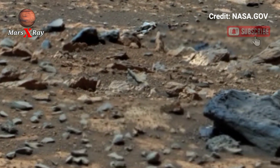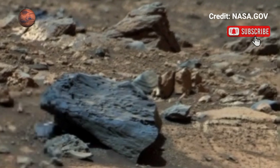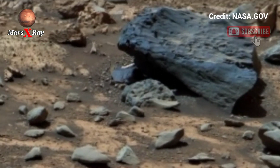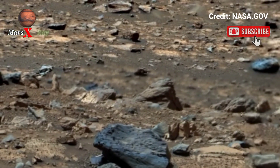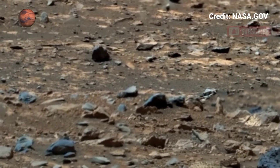This 360 footage gives us a front-row view of the rocky plains, sand ripples, and distant craters — all the way up to the wall of Jezero crater. Every frame tells a story of the red planet.